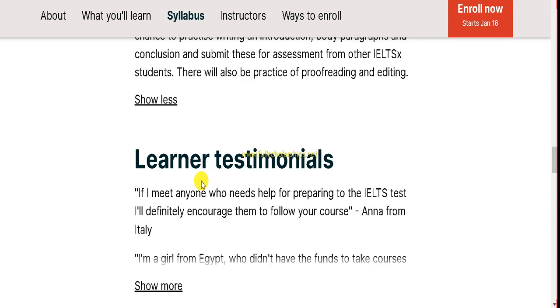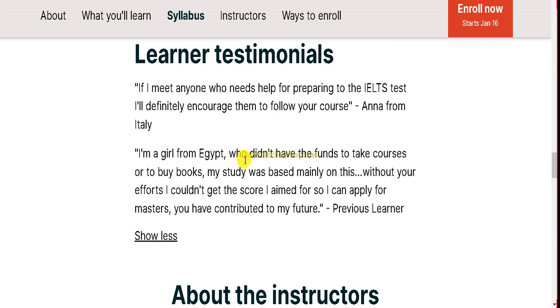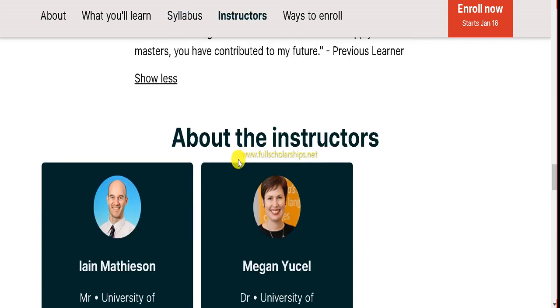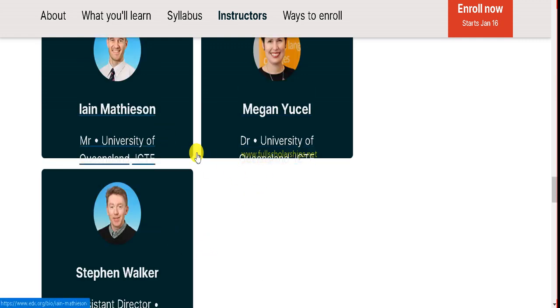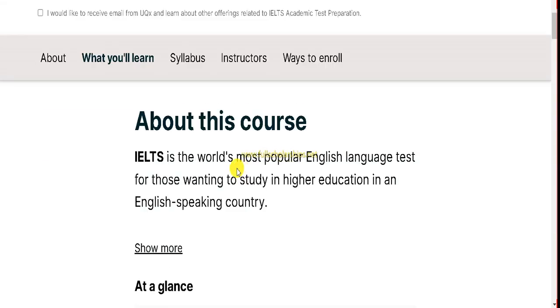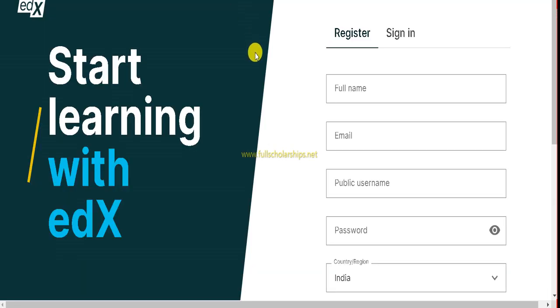There are learning testimonials you can read to see how students who took the course excelled. The instructors who will be teaching you include Stephen Walker, Megan, and Iain Matheson, along with other professors from the University of Queensland. To start registration, click the enroll button — once you click it you will see the edX start learning page along with registration and sign-in options.